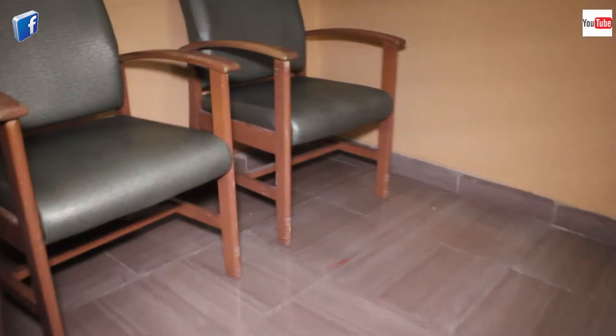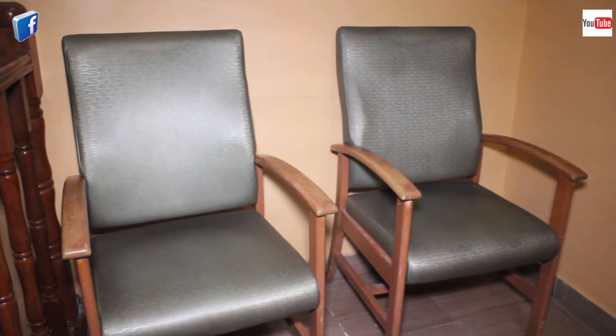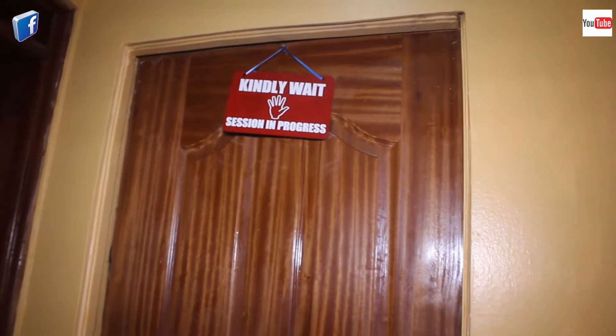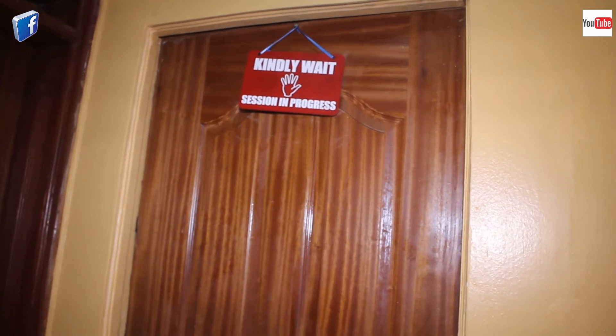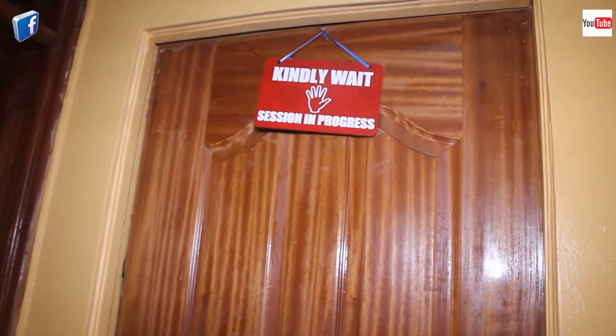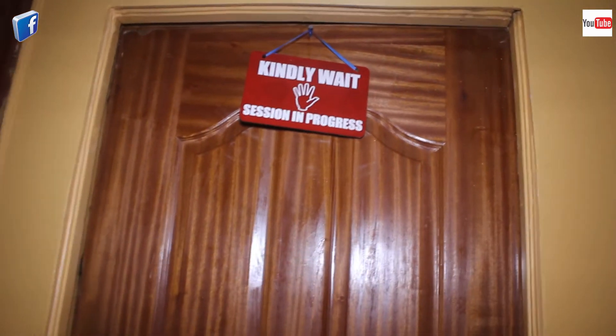Now this is our waiting room — you cannot just walk inside the studio. Here is the waiting room. There's a session in progress; someone is already in the studio, so you have to wait here for your session. Right now you can see it's in progress, meaning we can't just walk in.